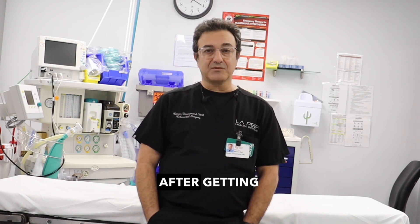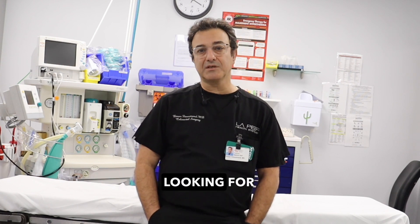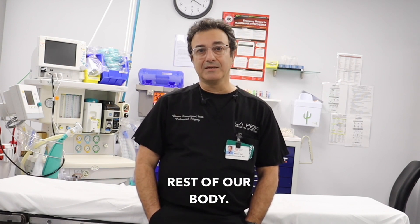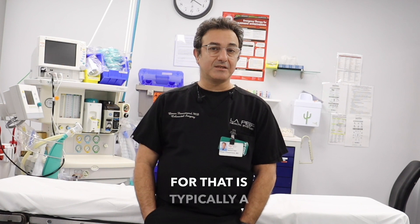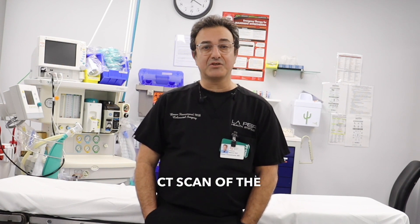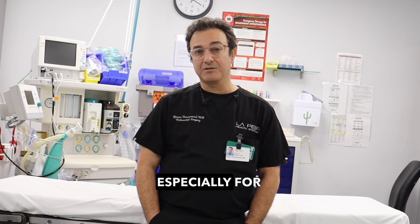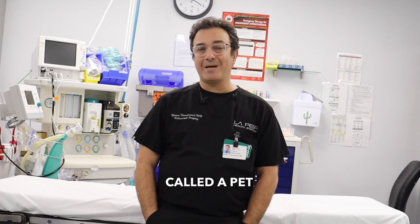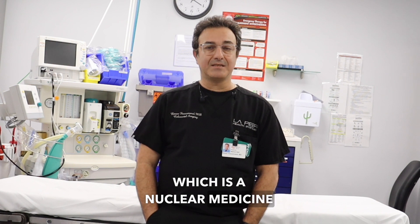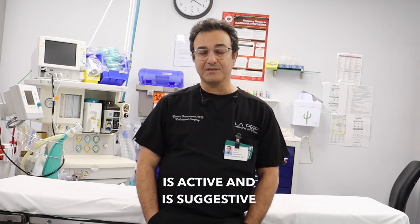The first step after getting a tissue diagnosis would be to get staging. What is staging? It's really looking for cancer in the rest of the body — where is it, has it gone anywhere else, is it localized? The best test for that is typically a CT scan of the chest, abdomen, and pelvis. Sometimes we do MRIs if we're looking for certain details, especially for a rectal tumor or rectal cancer. Occasionally we'll do a PET scan, which is a nuclear medicine test that looks for activity to see if something suspicious is suggestive of cancer spread.